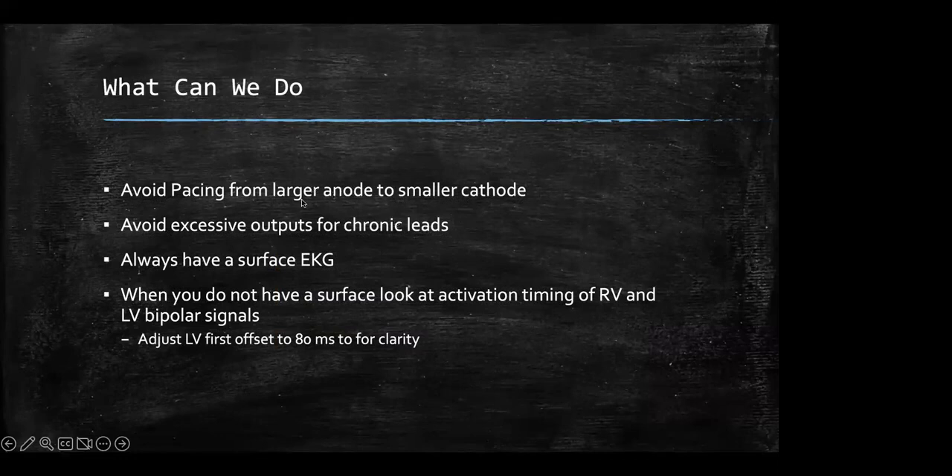So if your two-to-one block rate total atrial refractory is too long, ventricular atrial events will occur — the device will not sense them and will completely withhold a pace because there's nothing to track. The next atrial event will come by, it'll BiV pace.